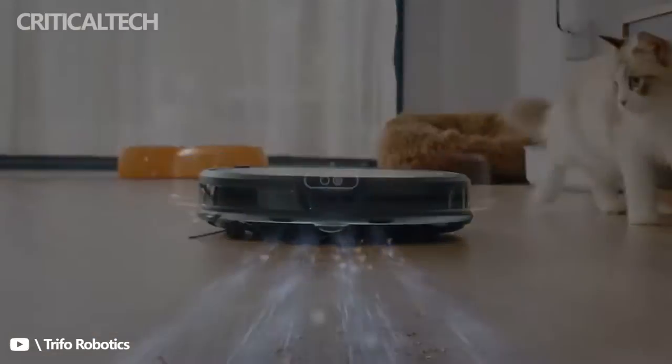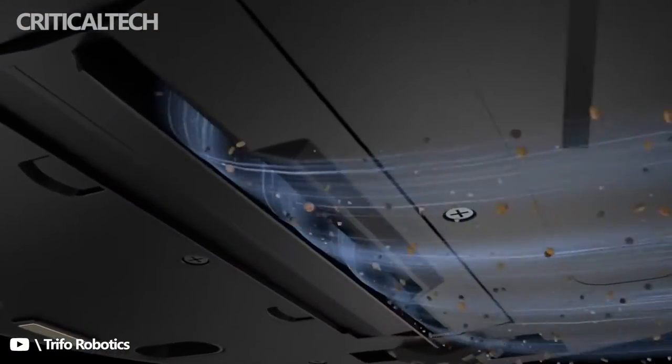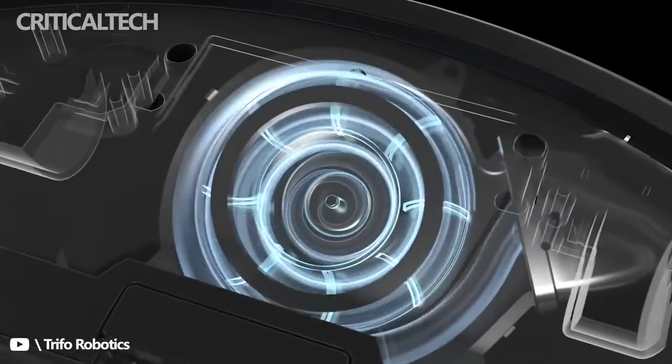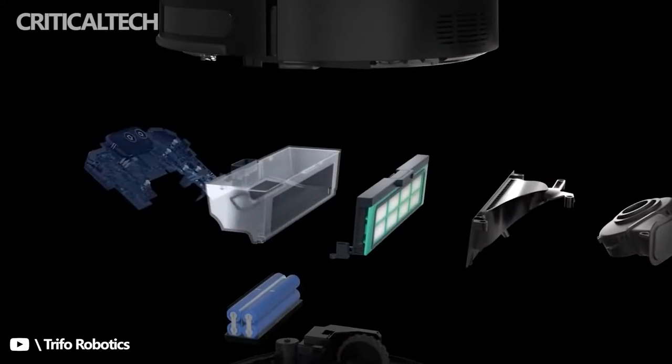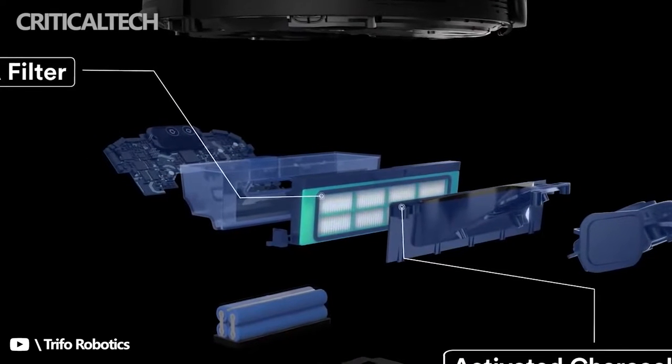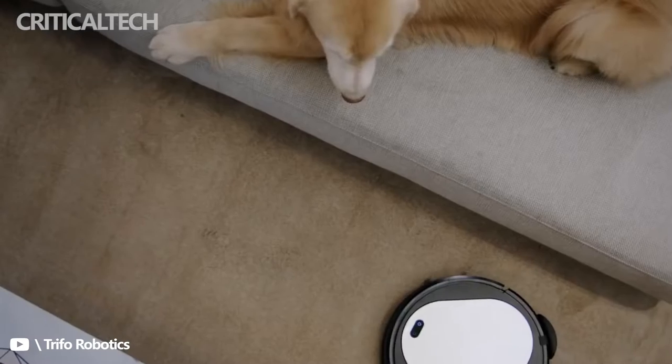Oli comes with a regular main brush and Trifo's brushless pet hair extractor. Understanding how frequently pet owners need to clean off the brush, the pet hair extractor allows suction airflow more easily and gets all the hair and dust bunnies. Never worry about cleaning hairs off the brush — just simply empty the dustbin.